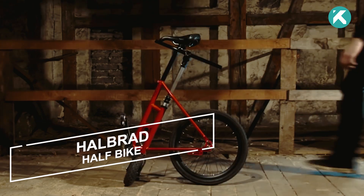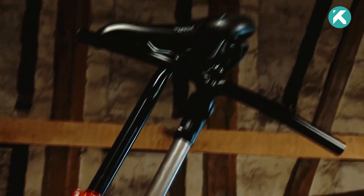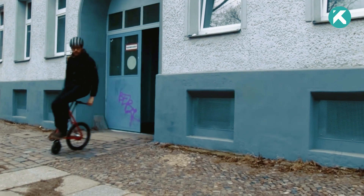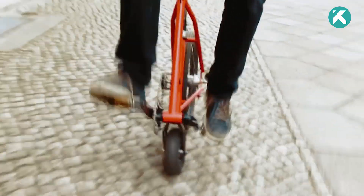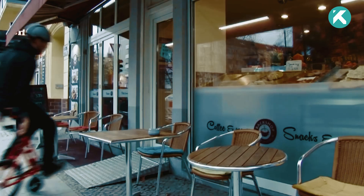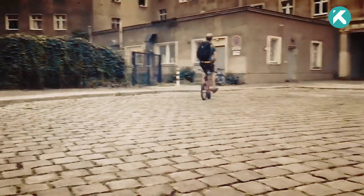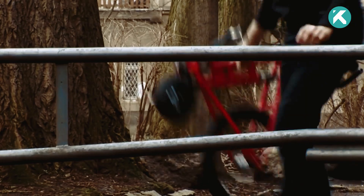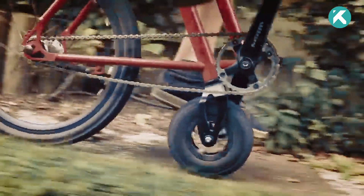Unleash boundless mobility with the exhilarating creation of a German designer. This awe-inspiring two-wheeled marvel boasts two brakes, two gears, and a sleek 31-inch length. Enjoy the freedom of taking it anywhere — from office to store — with the assurance of its theft-proof design. The German designer recognized the demand for compact transportation solutions in the modern world. Easily bring this bike on public transport, and its pedals double as a practical stand.